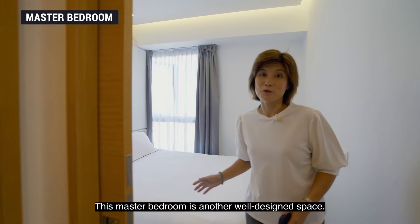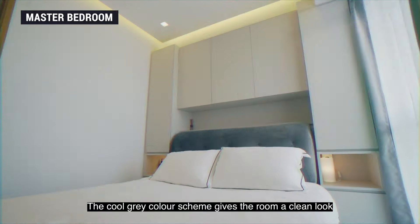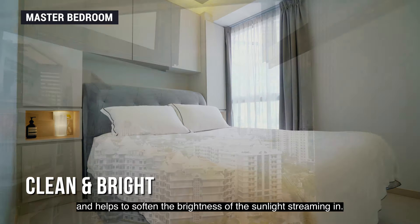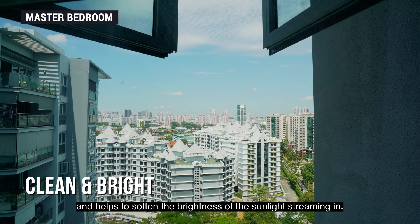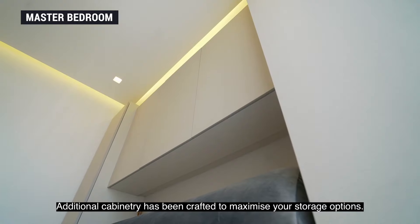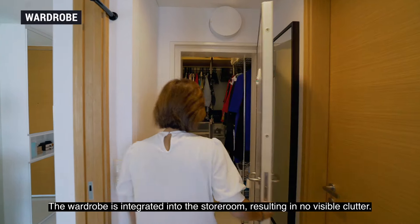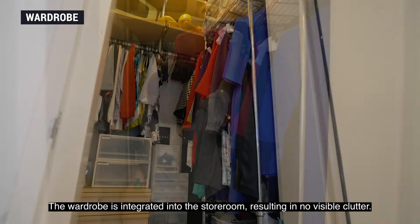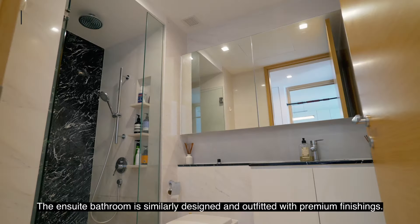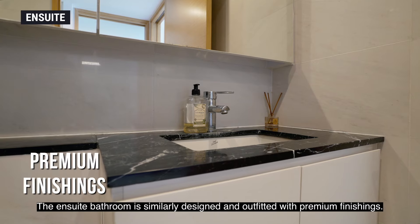This master bedroom is another well-designed space. The cool grey colour scheme gives the room a clean look and helps to soften the brightness of the sunlight streaming in. Additional cabinetry has been crafted to maximise your storage options. The wardrobe is integrated into the storeroom, resulting in no visible clutter. The ensuite bathroom is similarly designed and outfitted with premium finishings.